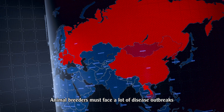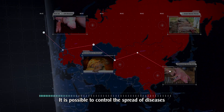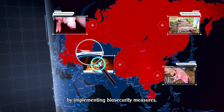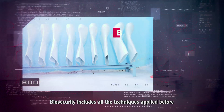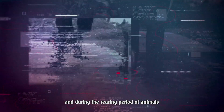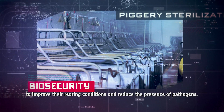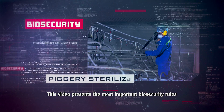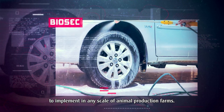Animal breeders must face a lot of disease outbreaks which affect their technical and economic results. It is possible to control the spread of diseases by implementing biosecurity measures. Biosecurity includes all the techniques applied before and during the rearing period of animals to improve their rearing conditions and reduce the presence of pathogens. This video presents the most important biosecurity rules to implement in any scale of animal production farms.